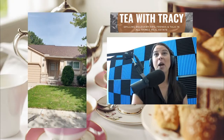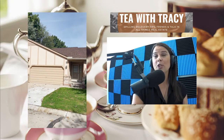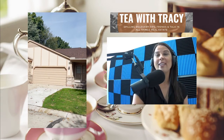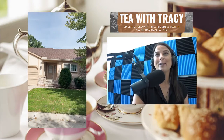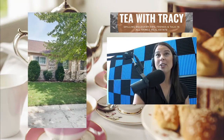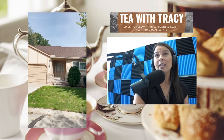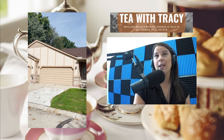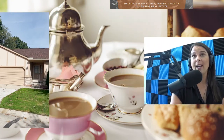This is a great property. It's coming on the market this week and should be up in the MLS and propagate through all of the internet search engines by tomorrow. But if you have any questions or interest in this property in advance, feel free to reach out. You can call, text, or email me at tracy@weareadobe.com.